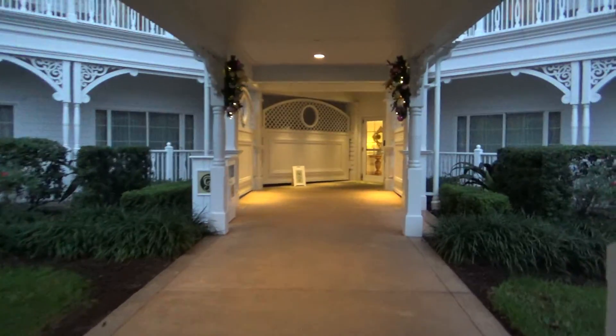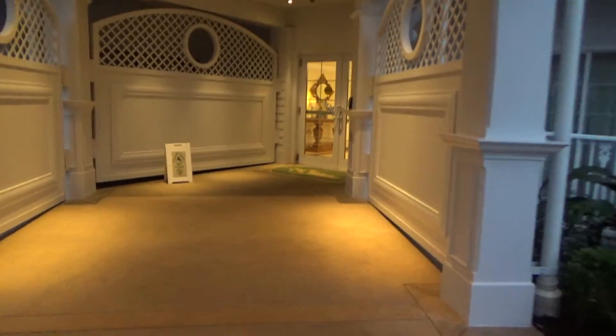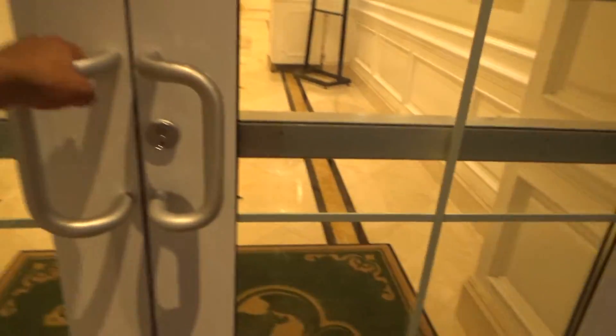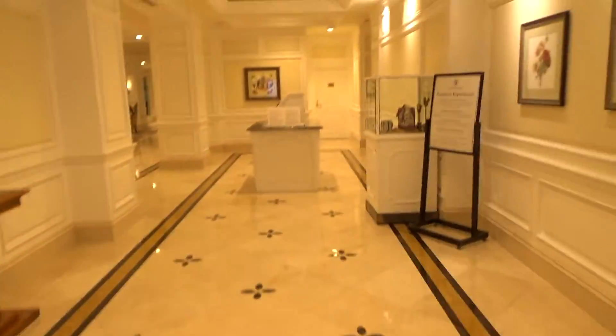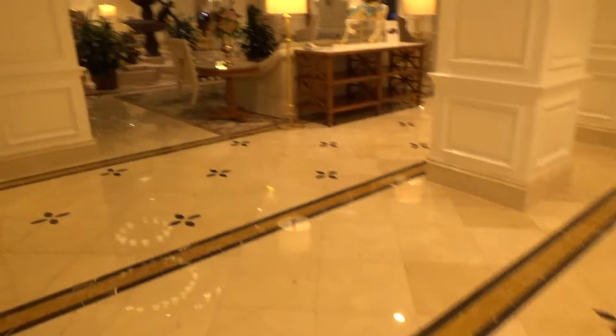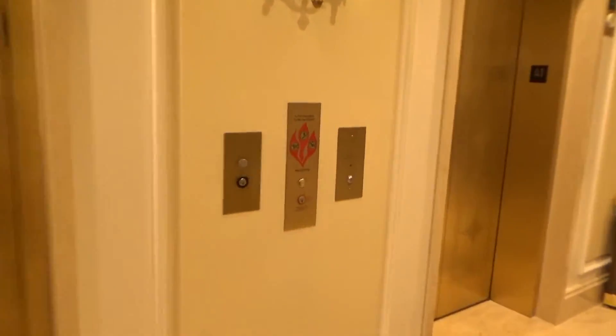This will be the elevators at the Villas at Disney's Grand Floridian. We have some Otis Gen 2s with Series 5 fixtures from either 2012 or 2013.